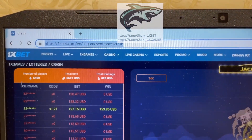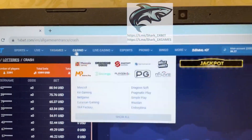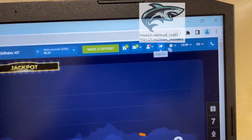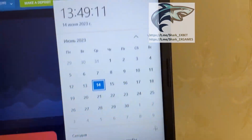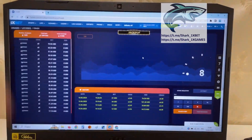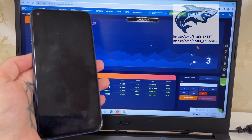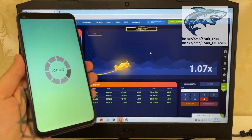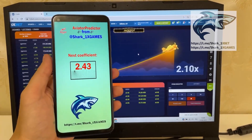Look, you see my friends — One Xbet official website. 14 June 23 year and let's go, I want to show you how it works. Look, next coefficient when Aviator Crash, my friends — you see.